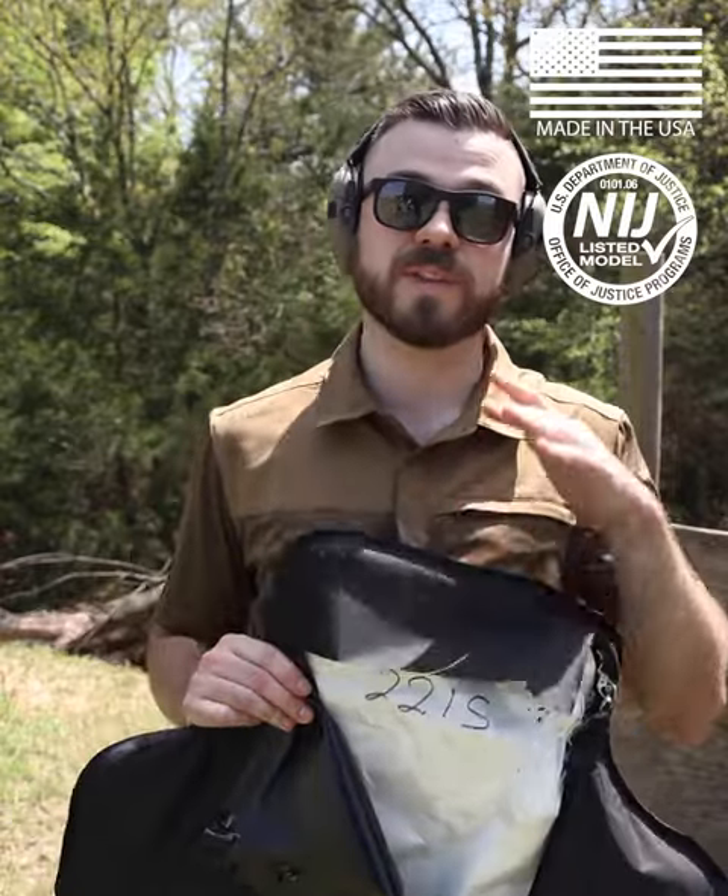Remember the BulletSafe VP3, made here in the US, NIJ certified, and retails at just $299.97. I'm Jake with BulletSafe — y'all stay safe out there.